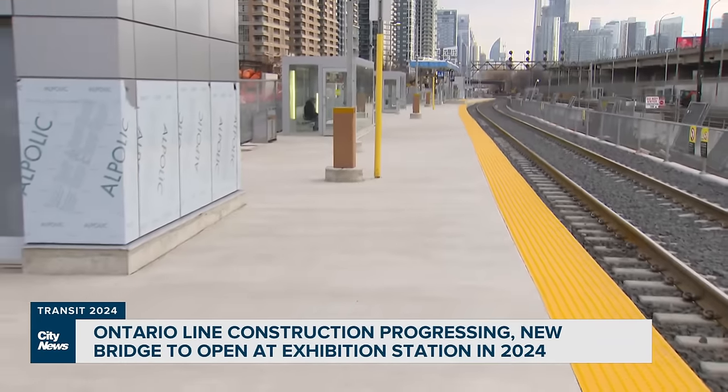The ridership that's going to be developed as a result of the Ontario Line — we're expecting upwards of 388,000 daily boardings. This station at Exhibition is going to have 12,000 people coming through it during its peak. It will also have extra capacity for GO Transit.